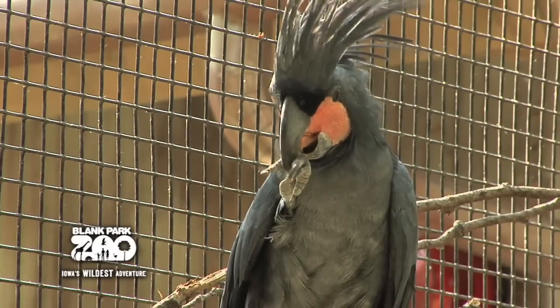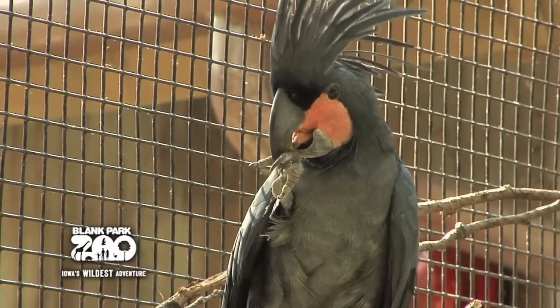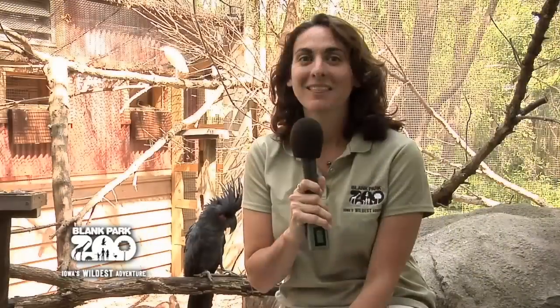The males don't call to females — they actually will find hollow logs and make drumming noises to attract them. The Palm Cockatoo is an impressive bird to see, so make sure you check it out on your next visit to the Blank Park Zoo.